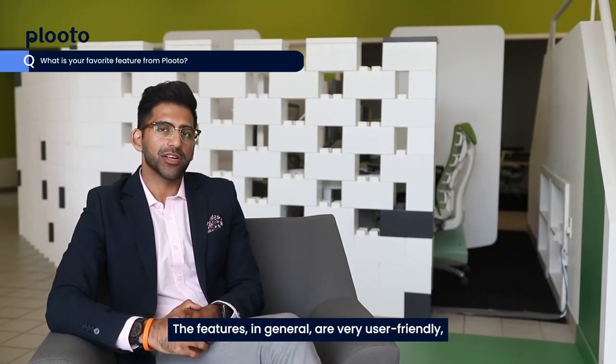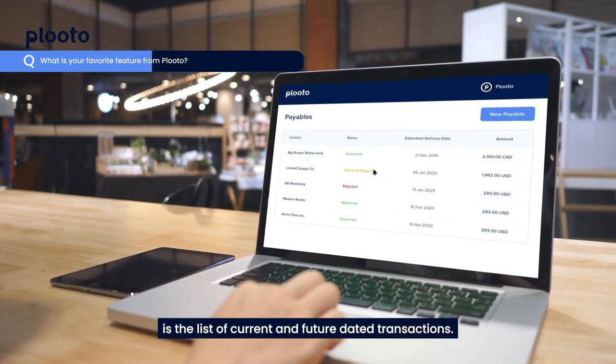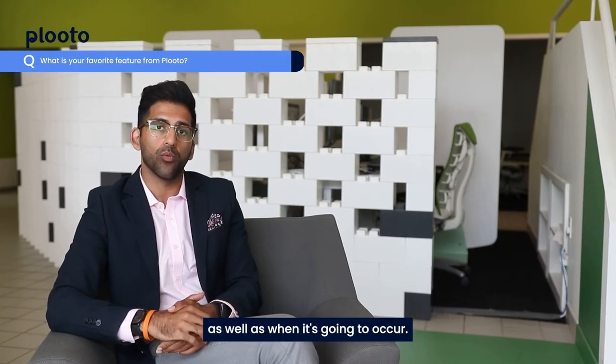The features in general are very user-friendly, but the one feature that stands out to me is the list of current and future dated transactions. It gives me an easy place to understand what has already occurred and what is going to occur, as well as when it's going to occur.